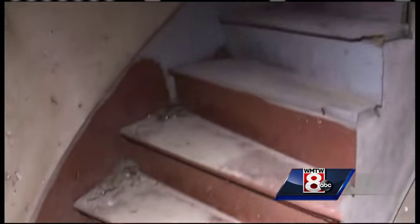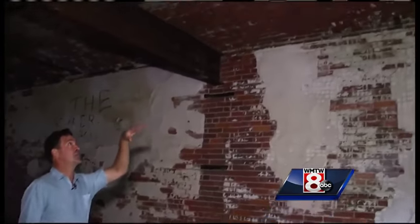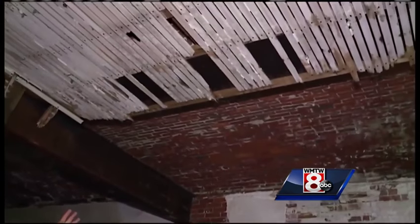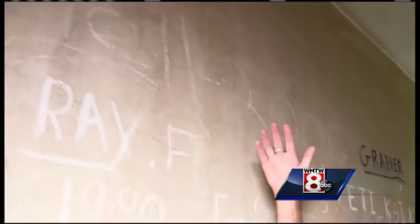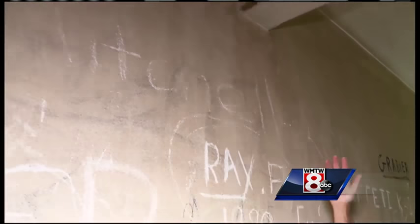He takes us inside what was the officer's quarters. Imagine what this must have looked like — fireplaces, winding staircases, arched brick ceilings, and elaborate plaster crown moldings. If you look up, those are 150-year-old plaster crown moldings. It's just amazing that these things are still here.